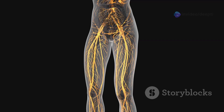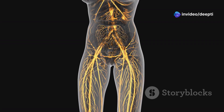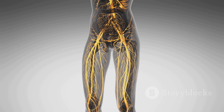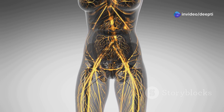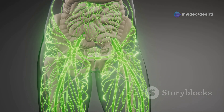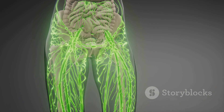The lymphatic system is like a network of highways and checkpoints. It plays a crucial role in transporting immune cells and filtering out harmful substances. It allows immune cells to travel throughout the body and congregate in strategic locations, ensuring a rapid and efficient immune response. Lymph nodes — small bean-shaped organs — act as filters, trapping pathogens and presenting them to immune cells for destruction. They are essential for maintaining a healthy immune system.